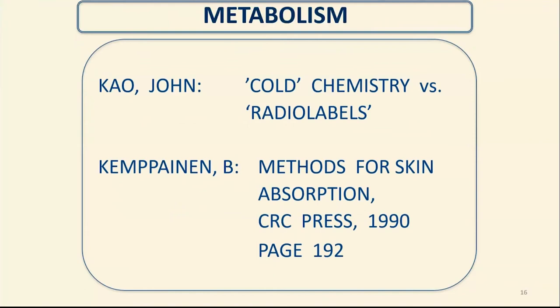For those struggling to get mass balance, there is a vast literature suggesting that aids are now available that were not available in the beginning of the field — in Irving Blank and Tregear's era. Cold chemistry has now been advanced with radiolabeling, liquid scintillation counting, etc. If you want a very simplified reference, please take a look at John Cow's attempt to summarize this in 1990.